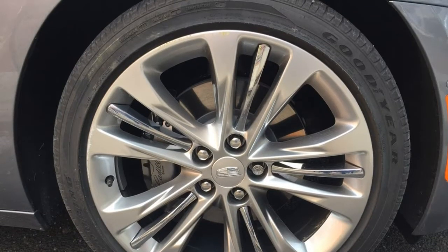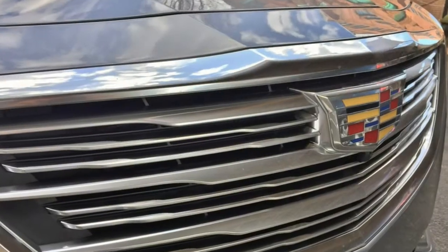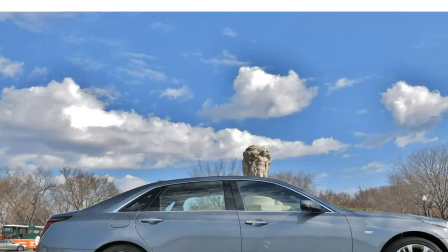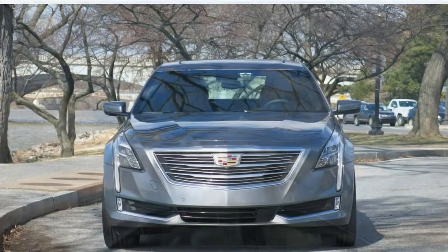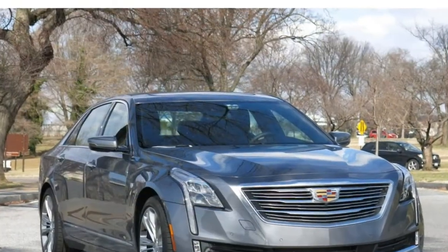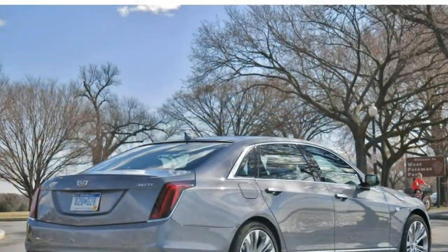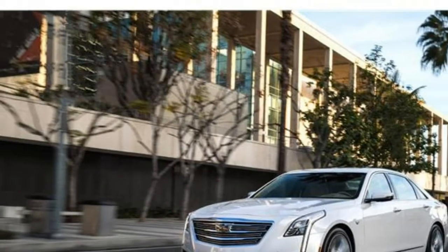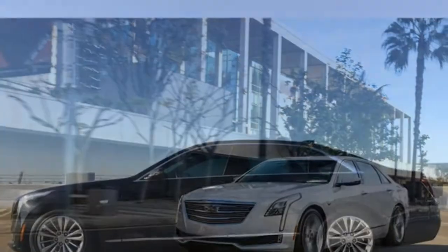2018 Cadillac CT6 Review. The 2018 Cadillac CT6 features a powerful engine lineup and spacious seating, helping it attain the top 50% of our luxury large car segment. While there are many reasons to like this car, it carries a small trunk along with a touchscreen that could be difficult to operate.